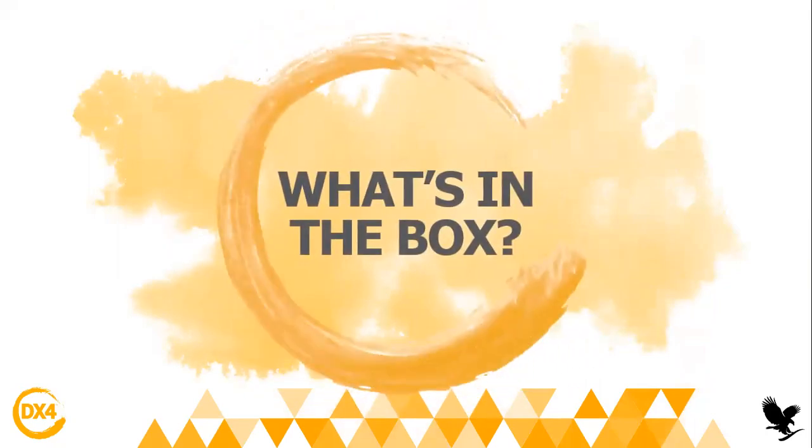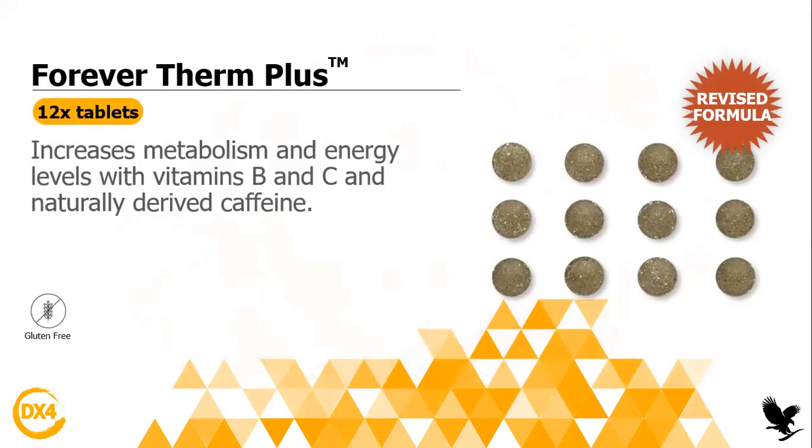Now let's discuss what's in the box — I know you guys love to see what's inside. I'm going to show you on the slide and then show you the products because I have them here with me. So the first product inside the box is the Forever Therm Plus. Many of you know this product already, but it's a revised formula — we changed it a little bit. The Therm will help you increase your metabolism and energy levels with vitamins B and C, and it contains some caffeine. So it's an amazing product to boost your metabolism.